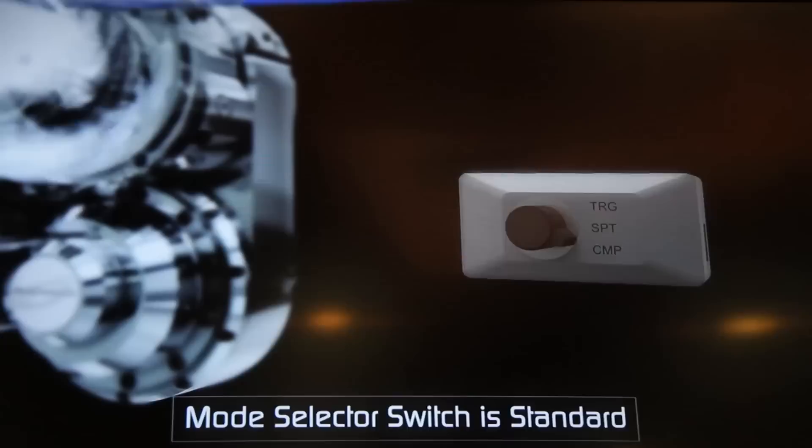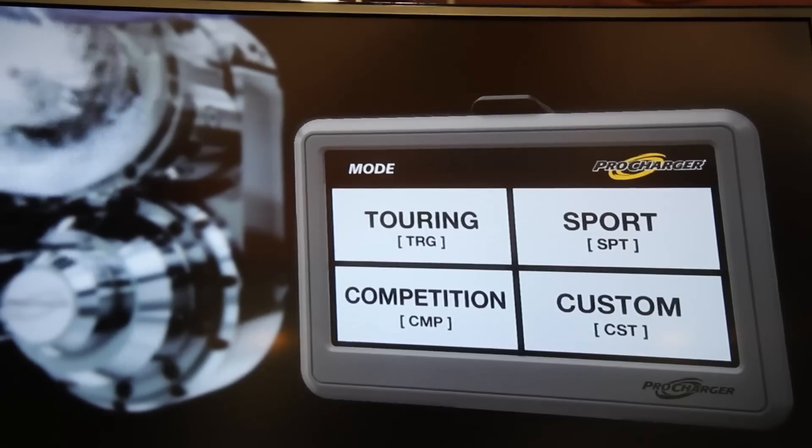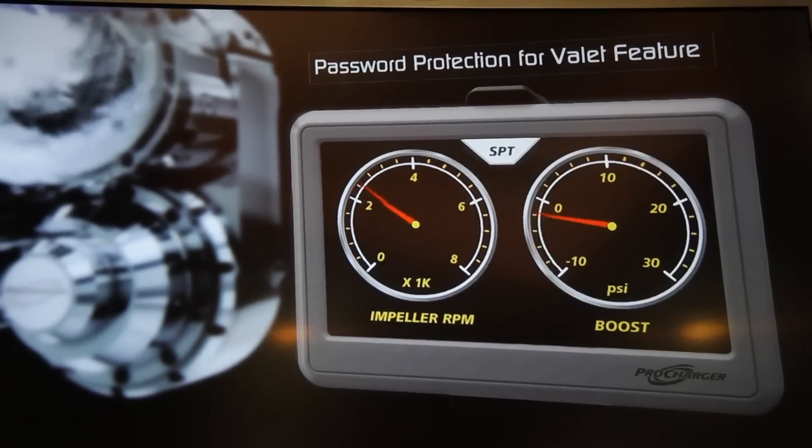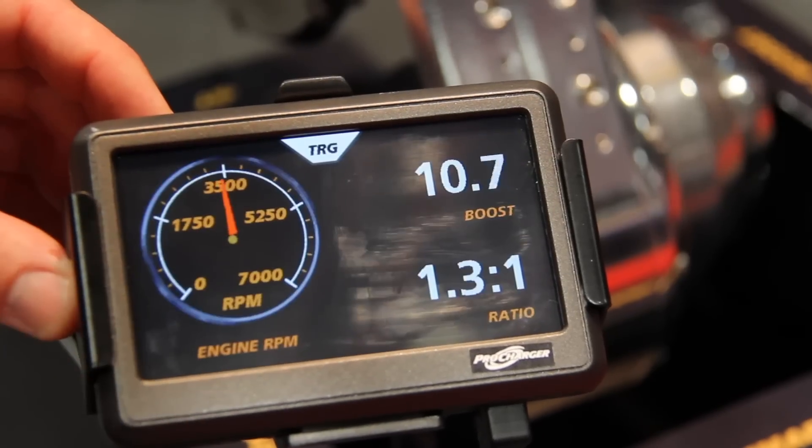Out of the box it comes with three modes ready to go. In addition to programmable boost, we supply three modes from the factory: a daily driving mode, a competition mode, and a touring mode which locks it in fixed ratio at a low boost level — that's your fuel economy or low performance mode. Password protection is also available with the optional touchscreen, so if you're handing the keys over to one of your kids or a valet you can lock it in low performance mode.